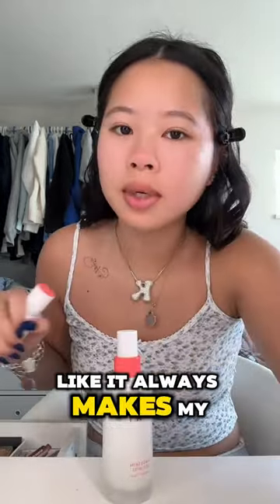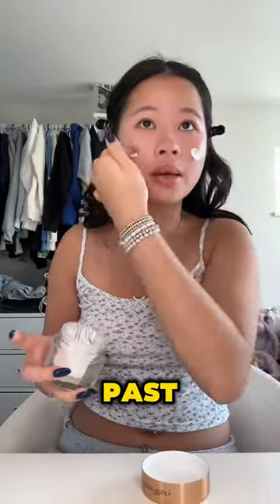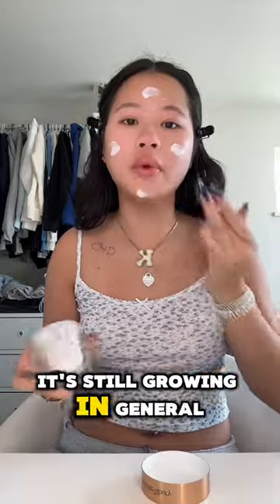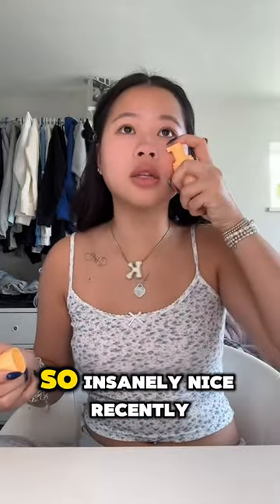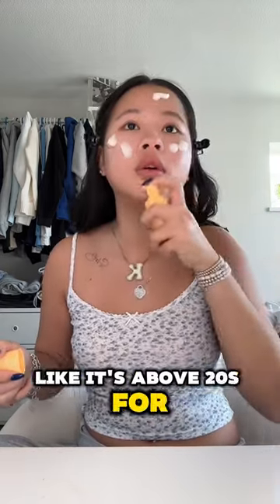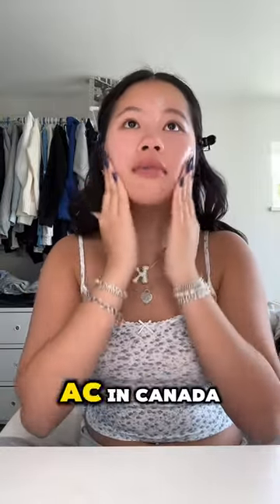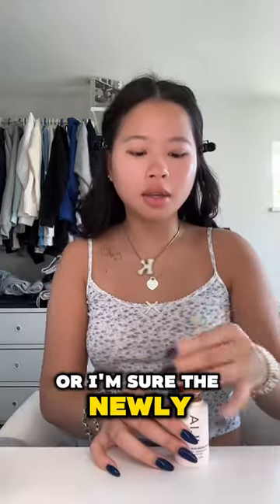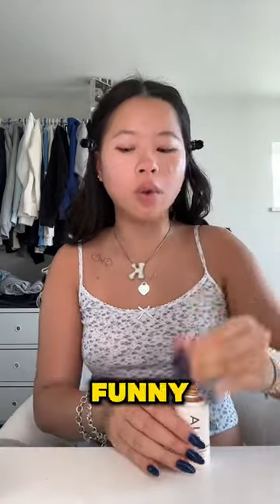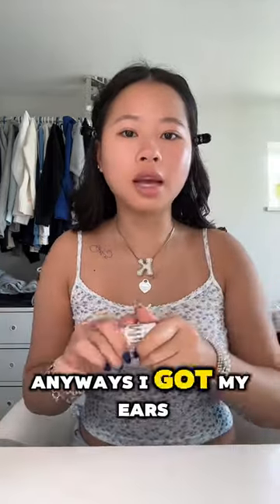Also, this Peach & Lily glass skin combo is actually insane — it always makes my skin so glowy. I've dyed my hair multiple times, bleach blonde in the past, so honestly I don't really know how it's still growing. Also, the weather has been so insanely nice recently — it's been above 20°C for the past week, which is really hot for us here. We also don't have AC in Canada, so every time it hits above 20 I'm sweating in my room 24/7.